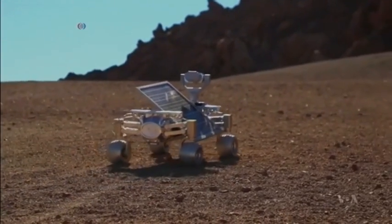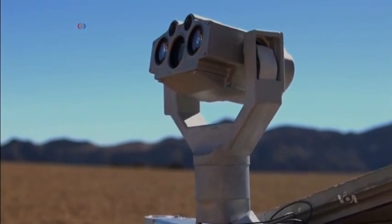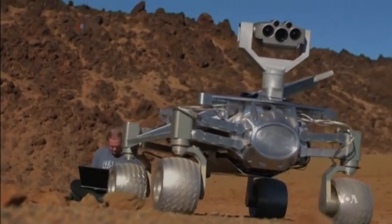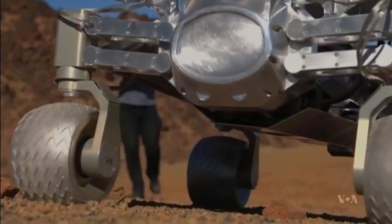With an adjustable solar panel, three cameras, and four sturdy tires, the part-time scientist rover looks ready for action.